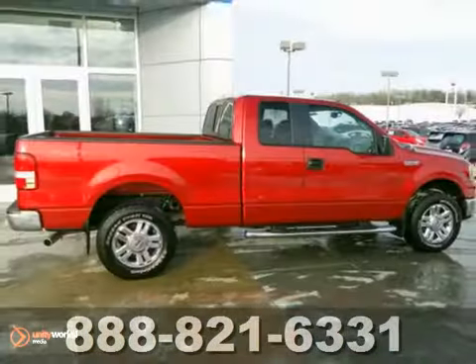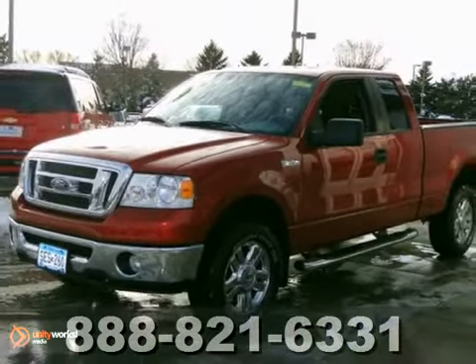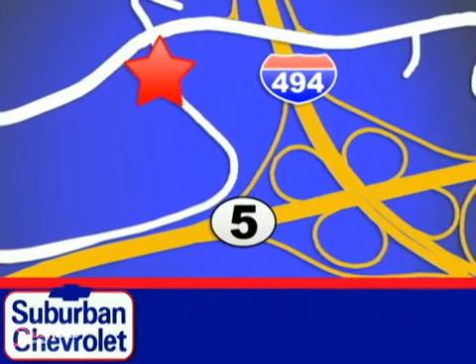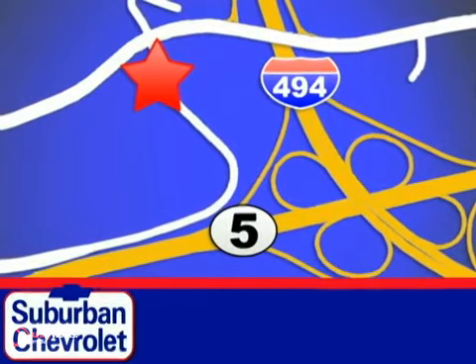This one won't be here long, so stop in today and take it for a test drive. Stop in today for a no obligation test drive and shop over 16 acres of inventory. We are conveniently located in Eden Prairie at Highway 494 and Highway 5.